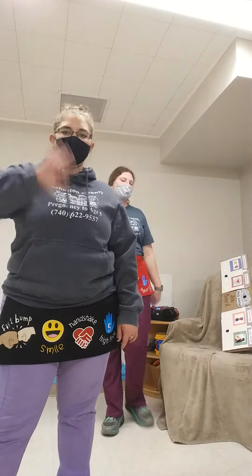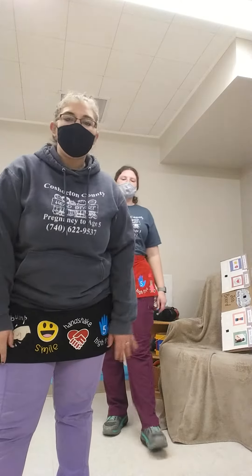Welcome to our class. We're glad you're here. Welcome to our class. We're glad you're here. Hello, I'm glad you're here.